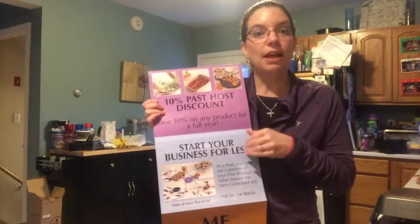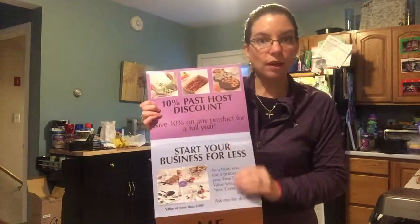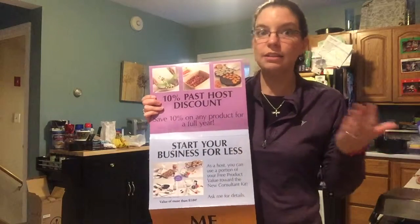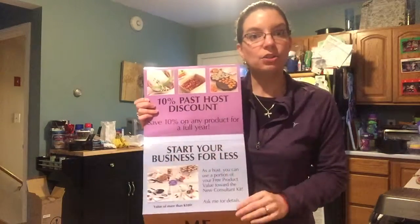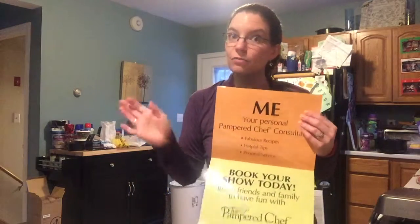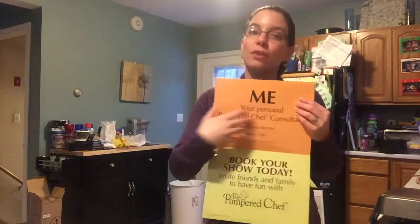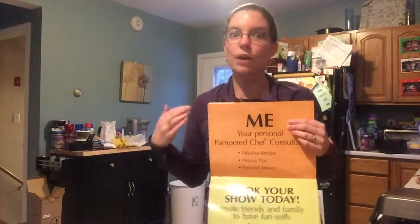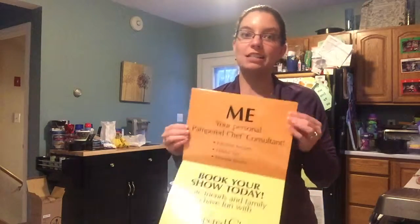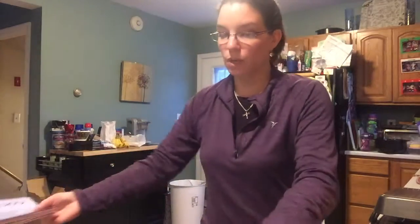You can also take some of your free product value and apply it toward the starter kit. You can try this business and join my team at a discount as a host. We're not asking you to marry us — just to date us for a little while and see if it's something you might like. And you get me, which is the best part. For cooking parties I bring your ingredients, I mail invitations, and I really try to make it as easy as possible. For all other parties I give you all the tips you need for it to be successful.